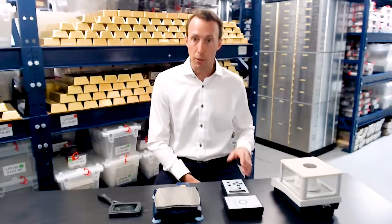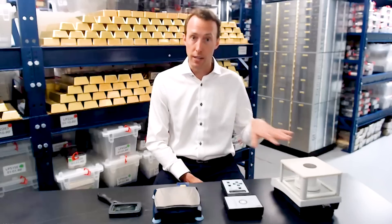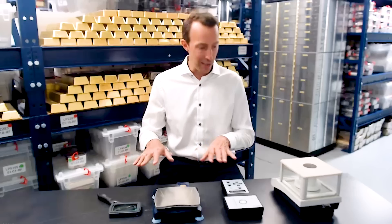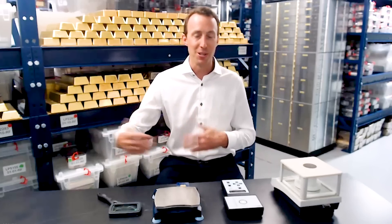Everything on this desk is available for purchase online. In total, you're probably looking at about $1,000 of equipment on this table. For some people that might be a lot, but even if you owned two out of four of these pieces of equipment, that already puts you in a better position than someone who had none.